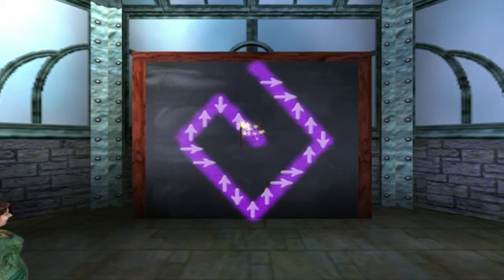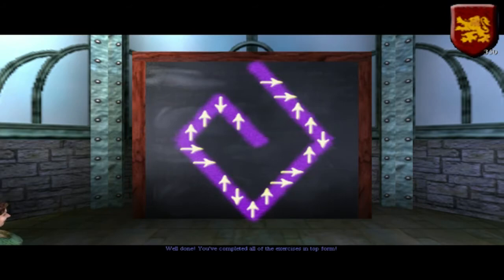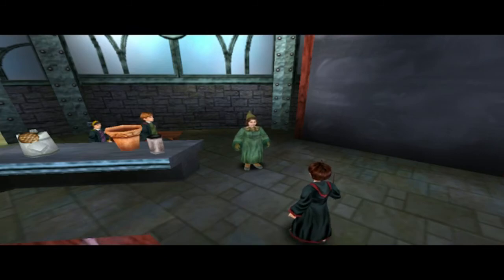Try again, Mr Potter. Keep going, Harry. You're really blossoming as a wizard. Well done. You've completed all of the exercises in top form. Fifteen points to Gryffindor. You have learnt Divindo, Harry. We've planted a seed of greatness here today. Now let's move on to the Gryffindor challenge.